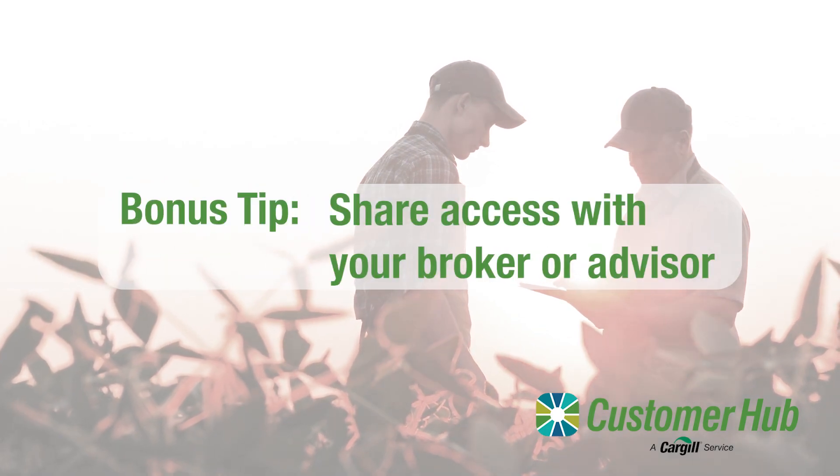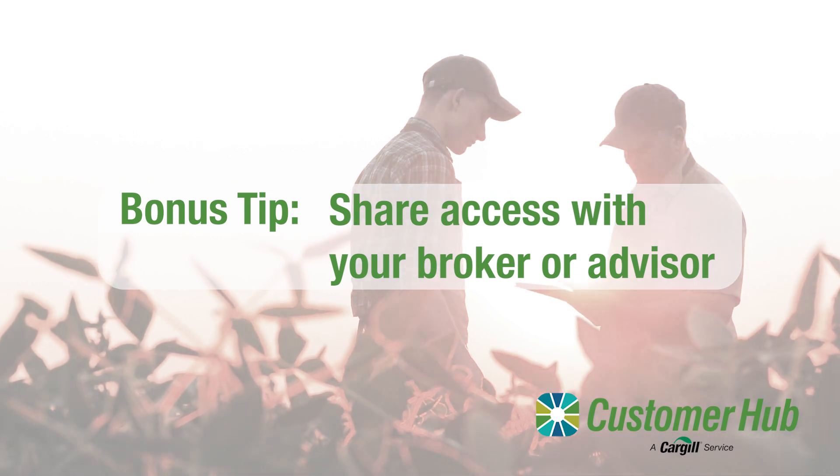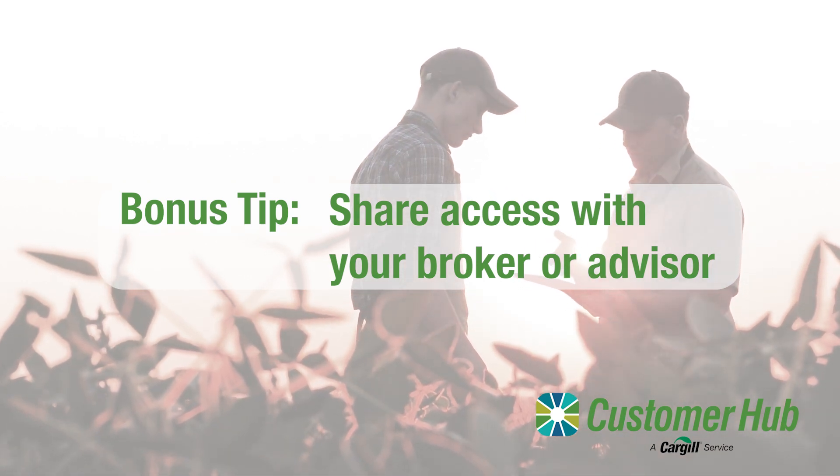And a bonus tip: did you know you can give your Customer Hub account access to your broker or advisor to request contracts and manage tickets on your behalf? Simply let your broker know and they'll send you a link which you can verify and give them access.